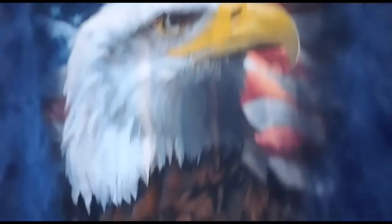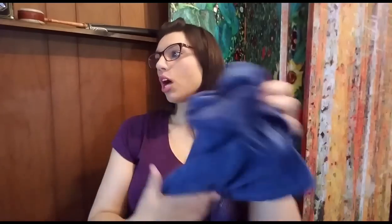Then sold this men's size 3X American flag and eagle t-shirt. It sold on best offer for $8 plus shipping, so the total purchase price was $12.48. It is going to cost $3.46 to ship. I paid $2 for it, 50% off at my Goodwill. After fees, shipping, and product cost, my total profit on the $12.48 sale is $5.23.